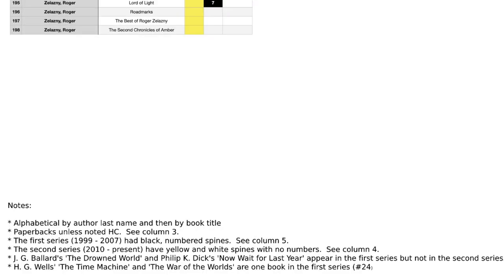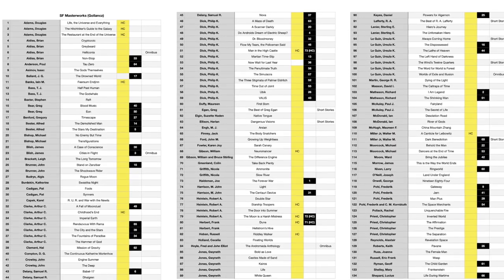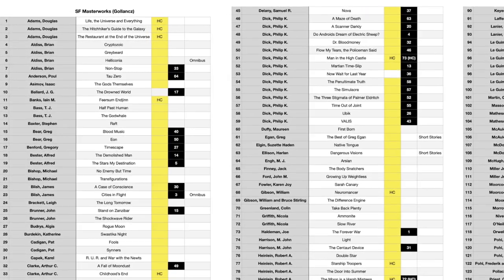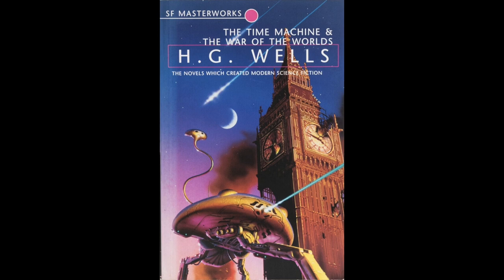So let's take a look at the visual I created for the spreadsheet itself. This one is two pages long. On the second page I have some notes. This list is alphabetical by author last name, and then by book title. The books are paperbacks unless noted as hardcover, and you can see that in column three. You might notice in the yellow column for Series Two that H.G. Wells has both hardcover and paperback editions. The first series from 1999 to 2007 had black numbered spines, and you can see those in column five. The second series, which is 2010 to the present, has yellow and white spines with no numbers, and that's in column four. J.G. Ballard's The Drowned World and Philip K. Dick's Now Wait for Last Year appear in the first series but not in the second series. And finally, H.G. Wells' The Time Machine and The War of the Worlds are one book in the first series, number 24.